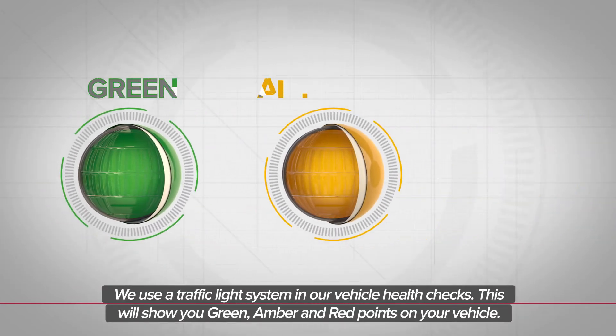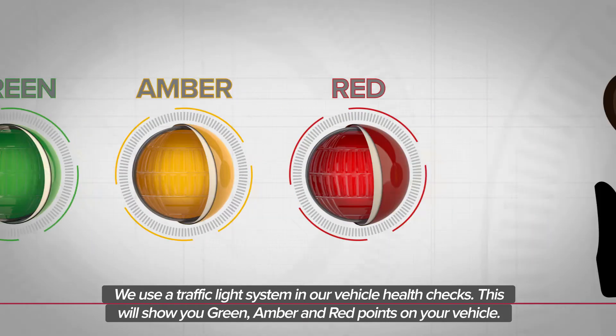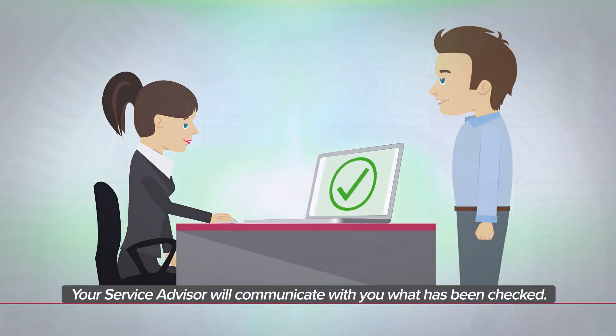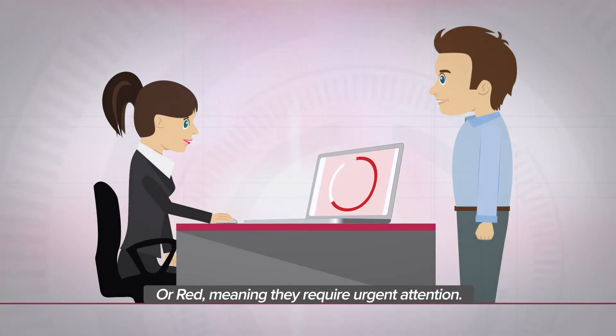We use a traffic light system in our vehicle health checks. This will show you green, amber and red points on your vehicle. Your service advisor will communicate with you what has been checked. They will let you know if any safety feature has been reported as amber, which needs re-checking in accordance with your driving habits, or red, meaning they require urgent attention.